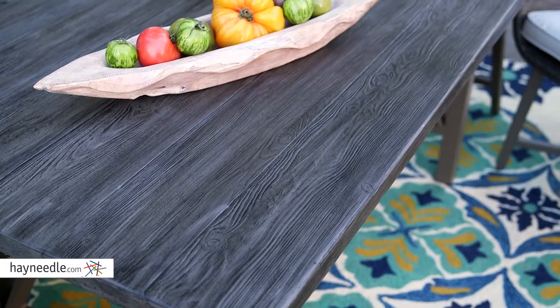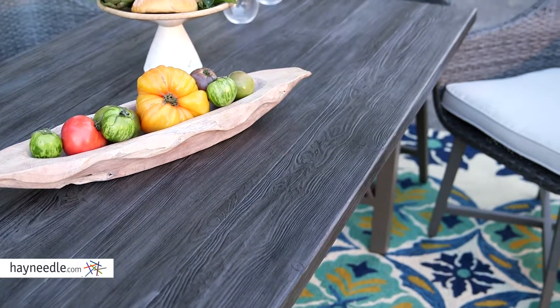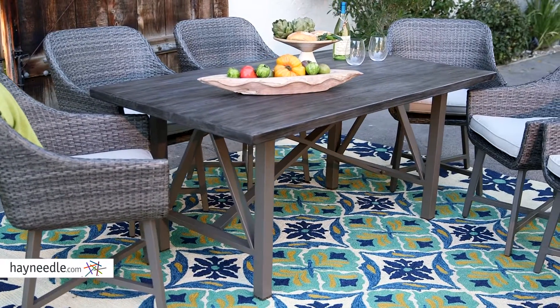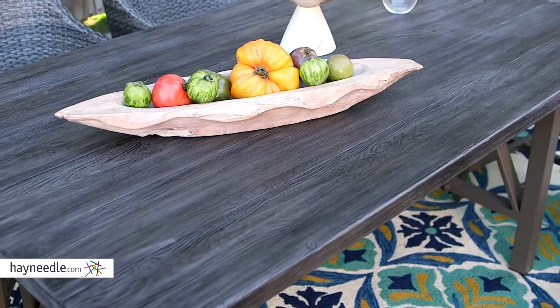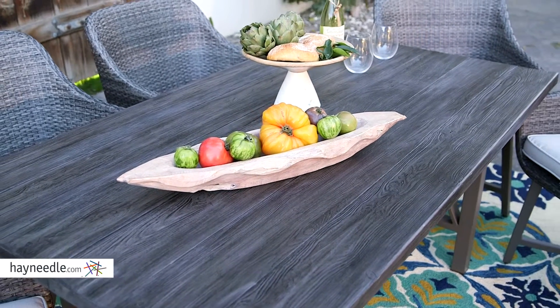The table is made with a heat and weather resistant material which is fiber reinforced concrete that has the ability to withstand anything Mother Nature can throw at it, making it perfect for any outdoor setting. The material is in a neutral gray and finished to look like natural wood to give it a rustic and classic appeal.